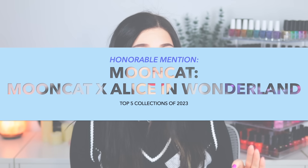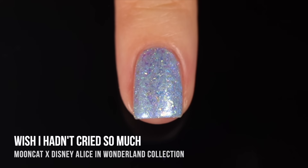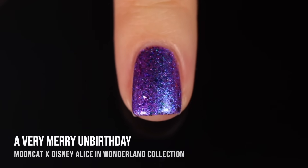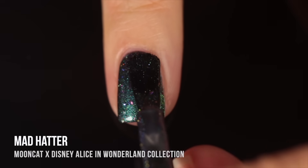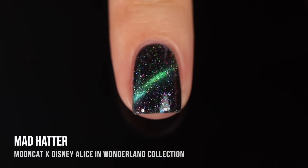Before we get to my number one pick, let's go through some honorable mentions. Speaking of very cool collabs, the collaboration that Moon Cat did with Alice in Wonderland was very nearly perfect for me. All of the shades were absolutely stunning — every time I looked at my nails, I discovered something new about the polish. I really loved the magnetics in the collection; that was kind of the kickstart to my recent magnetic obsession. And I was just a huge Alice in Wonderland fan growing up — not just the Disney movie, but the books and the whole world.